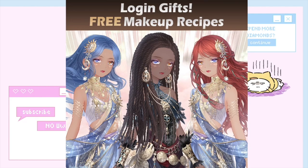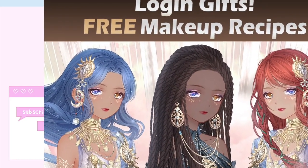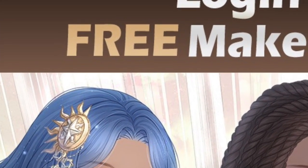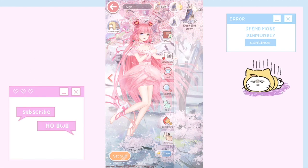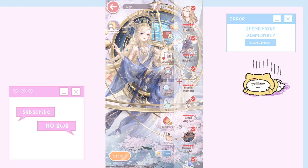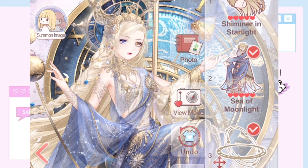So who here feels snubbed or scammed even though you didn't buy anything? This was the Facebook post that advertised for the makeup recipes for this particular makeup. The original suit that this makeup came from was from Dusk and Dawn — she looks stunning. I love how the background is animated and how she has different eyes.